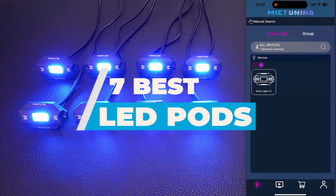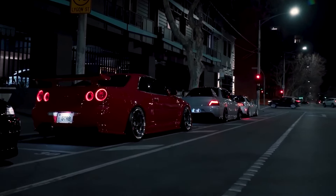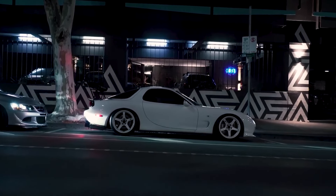In this video, we will recommend you the 7 best LED pods. We created this list based on our personal opinion and hours of research, and we listed them based on quality, durability, price, and more, so you can easily decide which is best for you. You can find the purchase links for all the products mentioned in this video down in the description below.